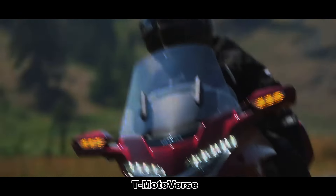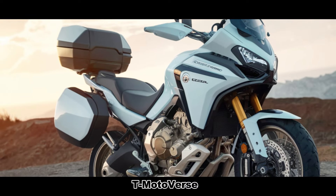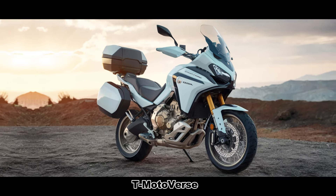The Honda Goldwing GL1800, known for its luxury touring features, has been reimagined as an adventure motorcycle. Let's explore the modified version of this classic touring model designed to tackle tough off-road terrain.